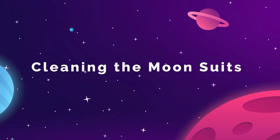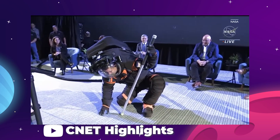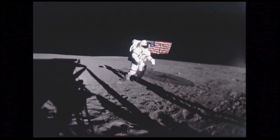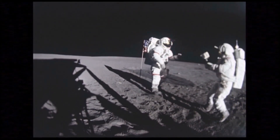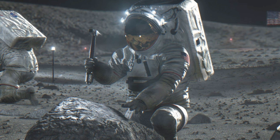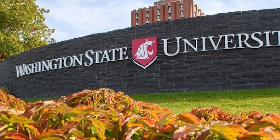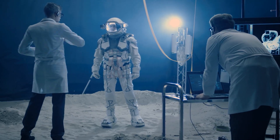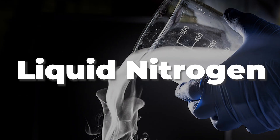Humanity is going back to the moon, and with that reality comes a few others, like the need for new spacesuits such as the ones designed by Axiom Space, but also the need for dealing with problems we haven't faced in over 50 years — how to clean moon dust off of those suits. But with the upcoming activity focused on returning humans to the lunar surface, scientists at Washington State University have come up with a method of cleaning EVA suits that is reportedly 98% effective and uses liquid nitrogen.